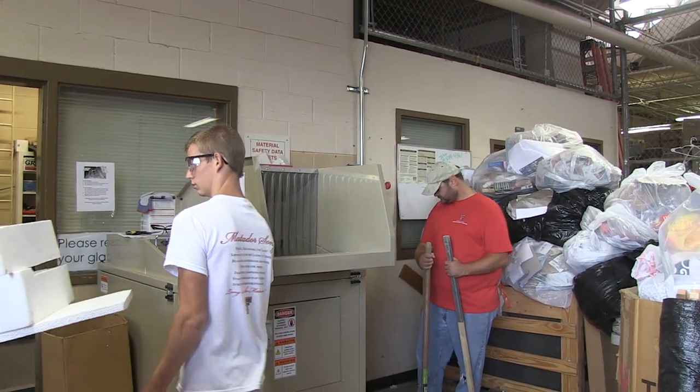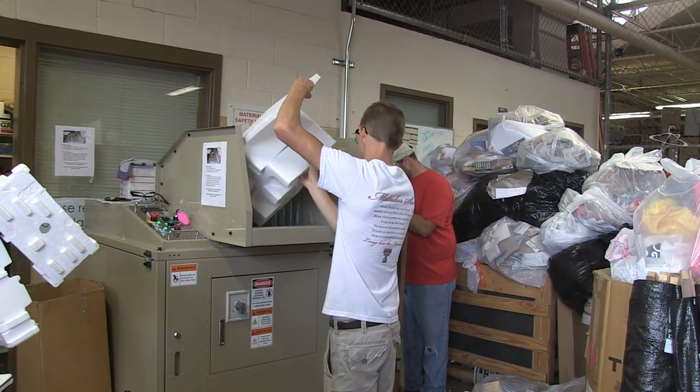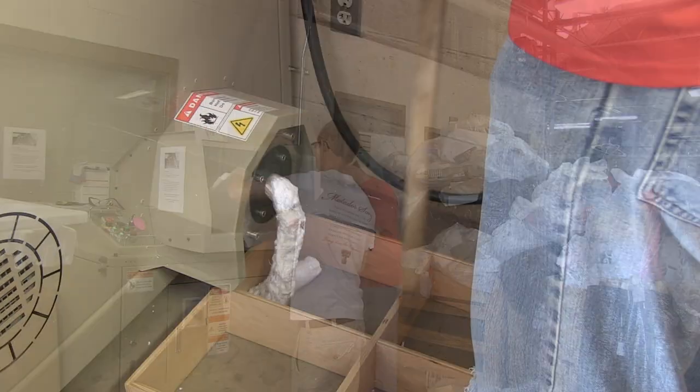Students are welcome and encouraged to bring their waste and recycling bins to the Texas Tech Recycling Center, located off of Main Street and Flit. For the past week, the staff at the Recycling Center have been testing out their brand new styrofoam recycling machine.